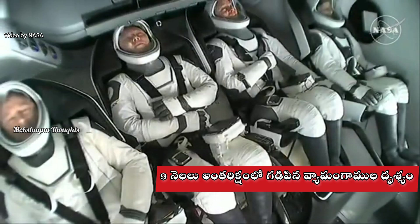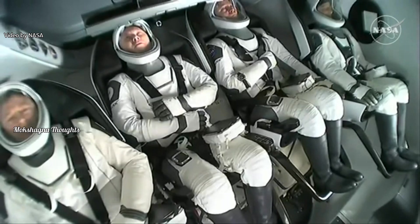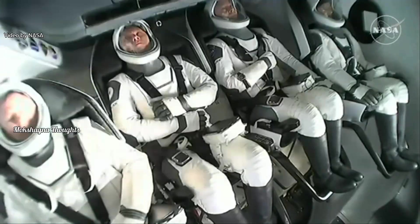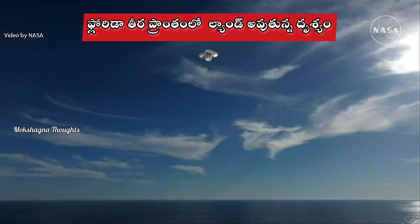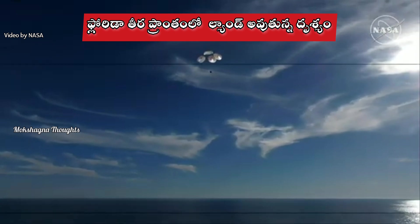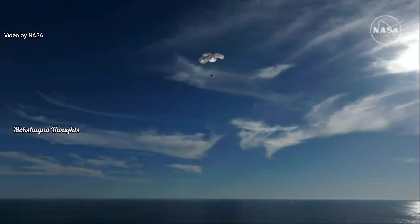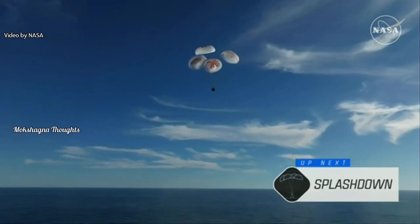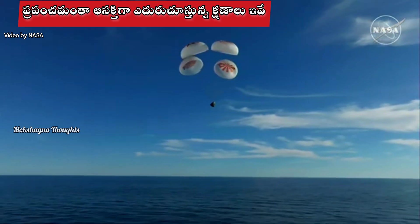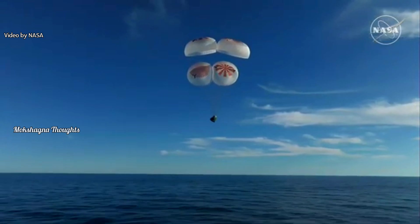That was a live view from our recovery vessel Megan, which is stationed a couple miles away from the splashdown site. We can see the crew there. This is a gorgeous bluebird day here for the splashdown of Crew Nine. We're going to stand by for splashdown, located in the Gulf of America off the coast of Tallahassee, Florida.